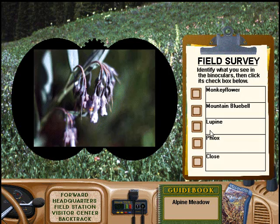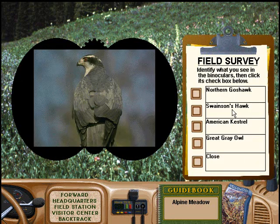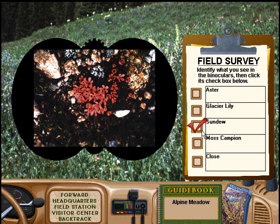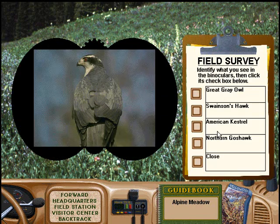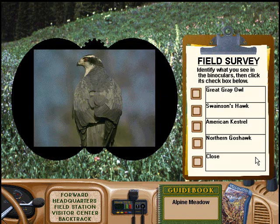Oops. Great job, ranger. No, let's try again. Sorry. Good try. But that's not correct. Great. That's worth a badge. Good try. Nice work with those binoculars. Sorry. Good try. But that's not correct. Great job, ranger.